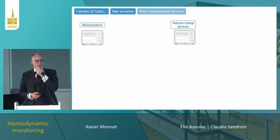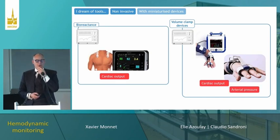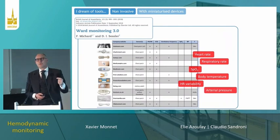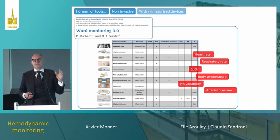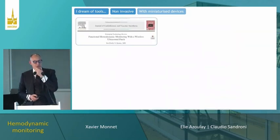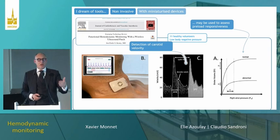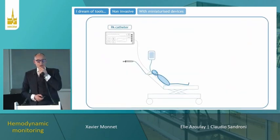Non-invasiveness is a goal and we are already on this path. We have non-invasive devices: bioreactance for cardiac output, volume clamp methods for cardiac output or arterial pressure. This could go even further with miniaturized devices — patches pasted on the skin that measure heart rate, respiratory rate, and arterial pressure. We now have a new device pasted in front of the carotid artery that measures carotid flow, which may be useful to test fluid responsiveness.